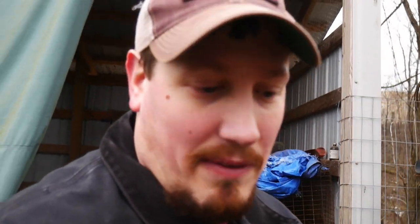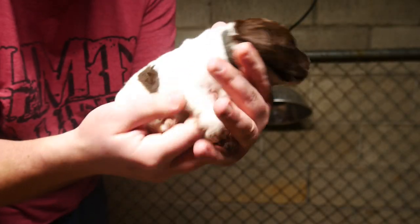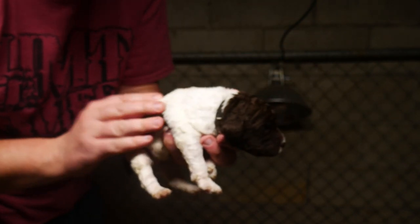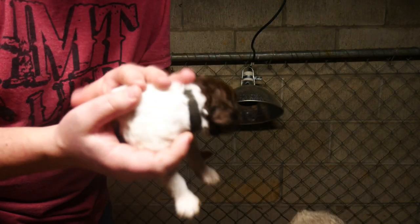So guys, like I said in the beginning of the video, I'm gonna take you in and show you the new puppies. I'm gonna go finish up out here, get my hands washed, and continue the video in just a second. Look what we got here — little baby poodle puppies! We actually got 11 of them. They are 12 days old and they are just beautiful.